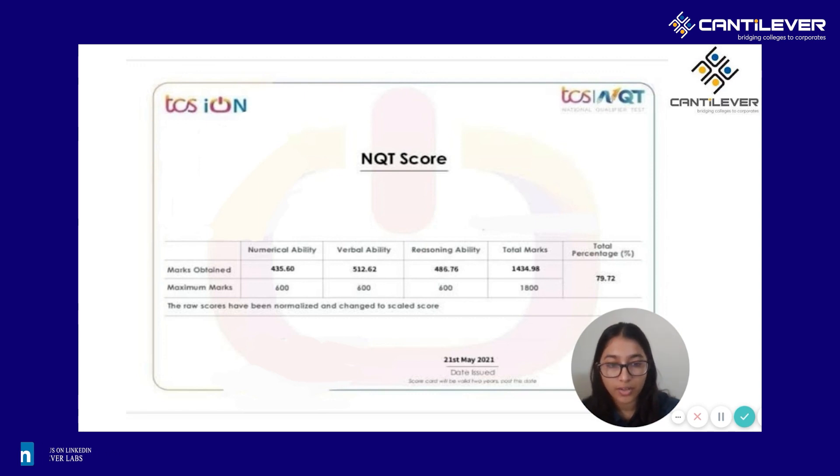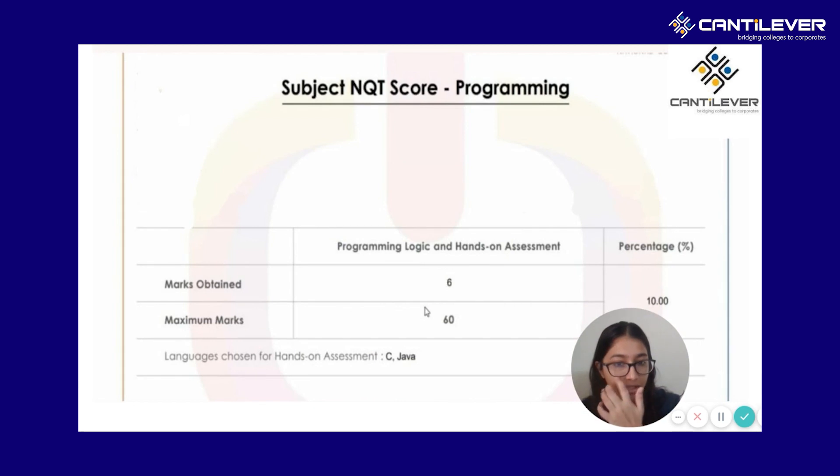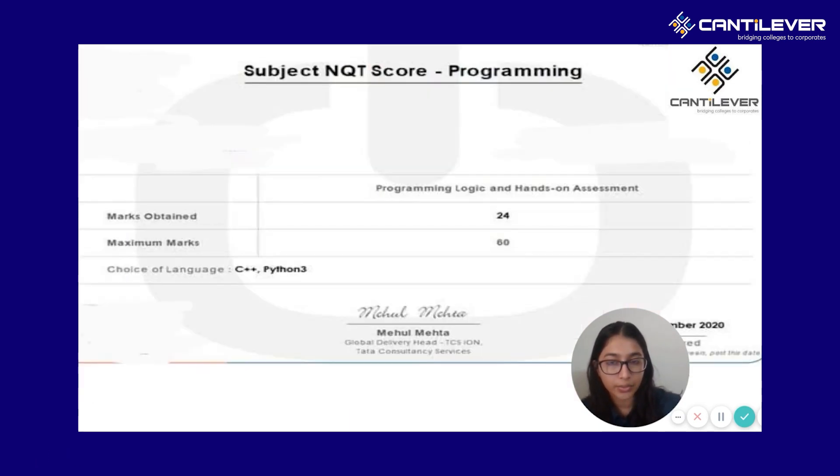Even if you don't get that high a score in your subject NQT, which is the IT programming part, you can make up for it. For example, if you have 75% to 80% in your NQT score, then you will get an interview call even if you have only 10 to 15% in your programming part. The total marks for programming would be 60. In one scorecard the person received 10 marks, and in another similar scorecard for subject NQT they received 24 marks out of 60, which is a 40% score.